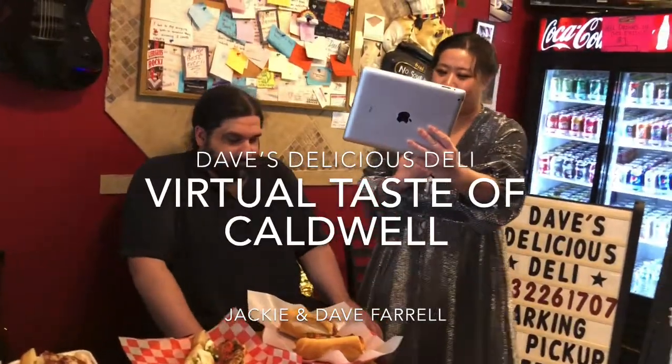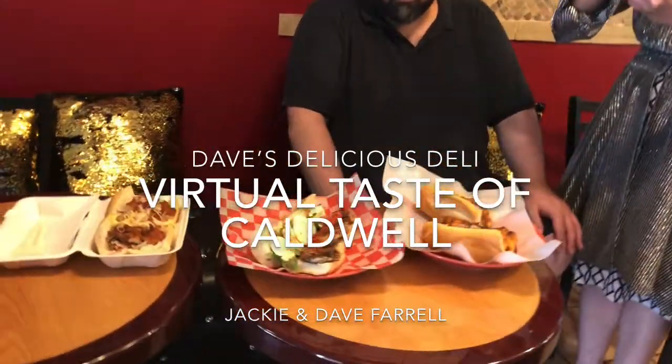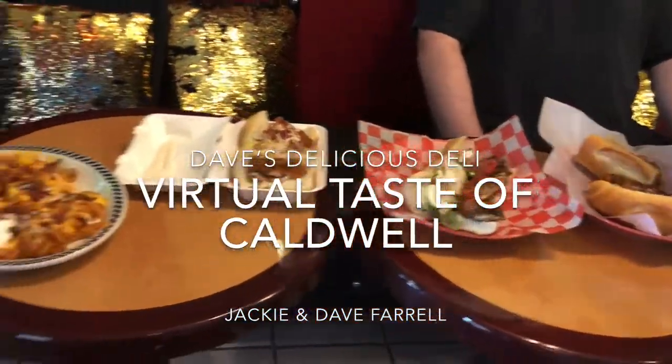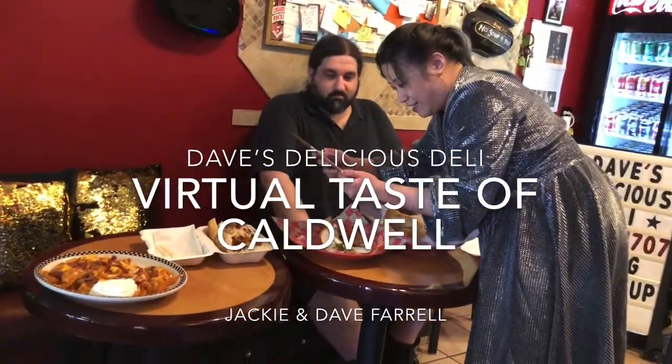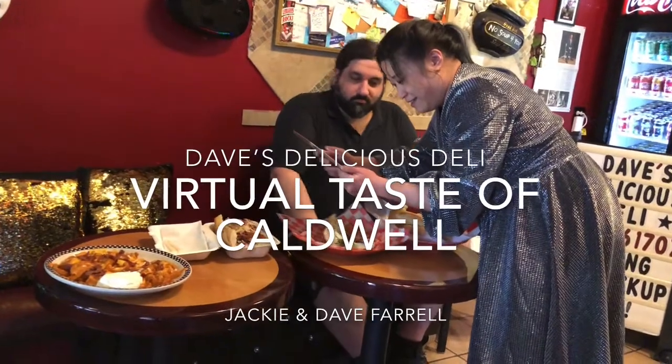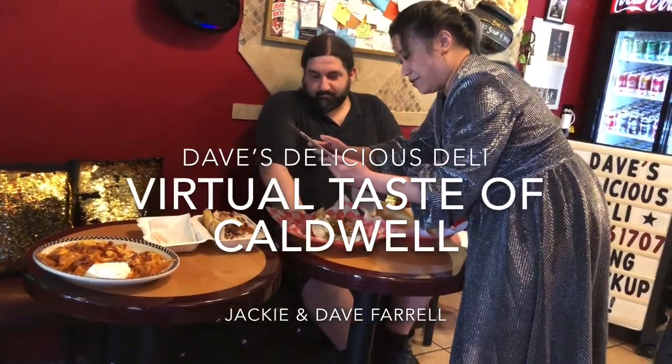What we specialize in is our fresh-made chicken cutlet sandwiches and salads. We have other stuff too and we'll show you. This is our famous chicken cutlet crispy chicken salad — it's made from a fresh-made cutlet with lettuce, onions, and our secret house sauce.